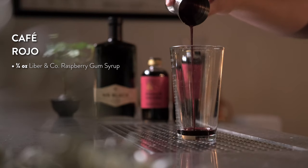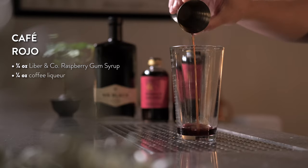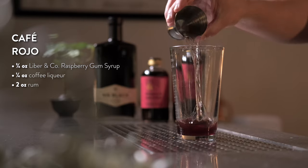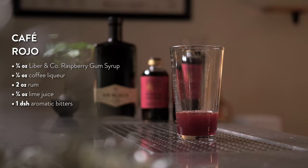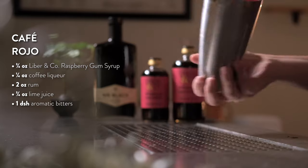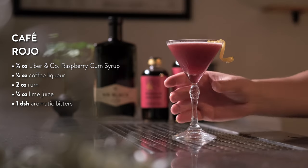To make your Cafe Rojo, add three-quarters of an ounce of raspberry gum syrup to your shaker tin. Next, add a quarter ounce of coffee liqueur, two ounces of your favorite rum, three-quarters of an ounce of fresh lime juice, and a dash of aromatic bitters. Add ice and shake for about 10 seconds. Strain into a chilled coupe, garnish, and get your party started with a Cafe Rojo.